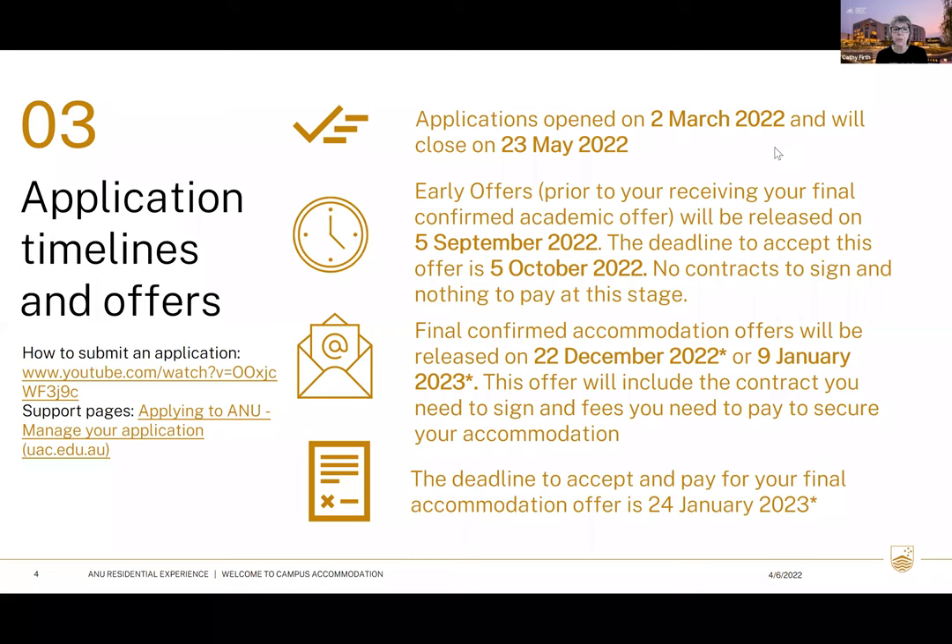When you respond to the final offer in the direct entry portal, that will update our system and we will send you out the formal contract to sign electronically, along with the fees you need to pay. That's when you're locking into an occupancy agreement. Please read the contract carefully, because once you accept and pay fees you've accepted the legal responsibility of paying for your contract from the start date right up to the end date. There are consequences if you pull out of an accepted contract.